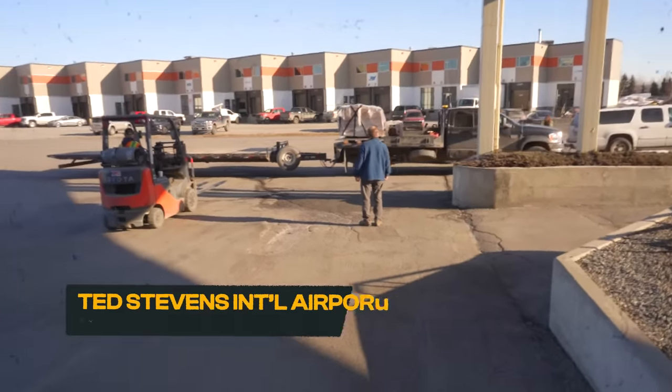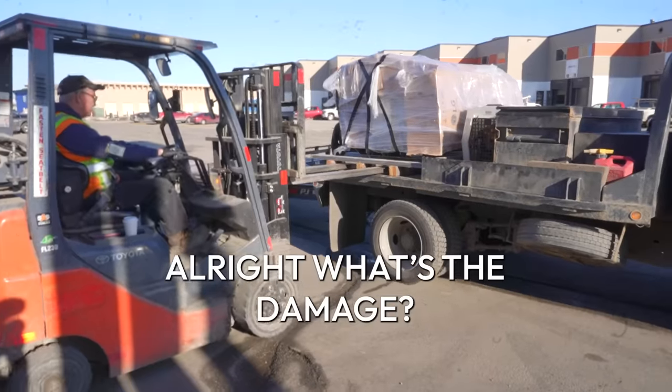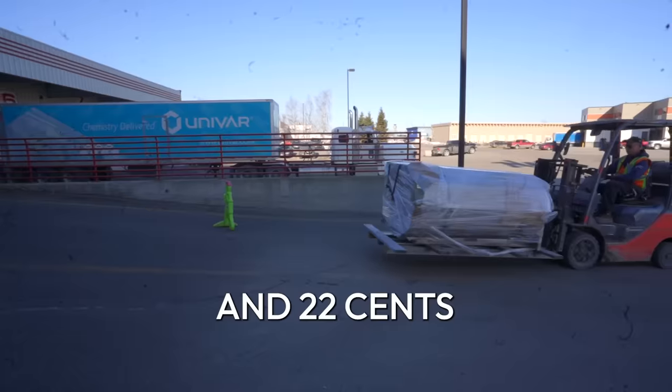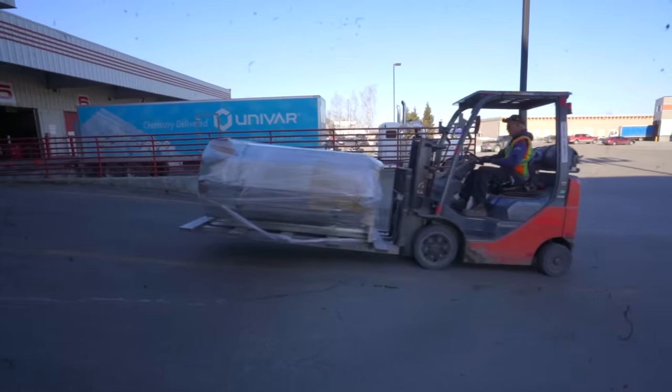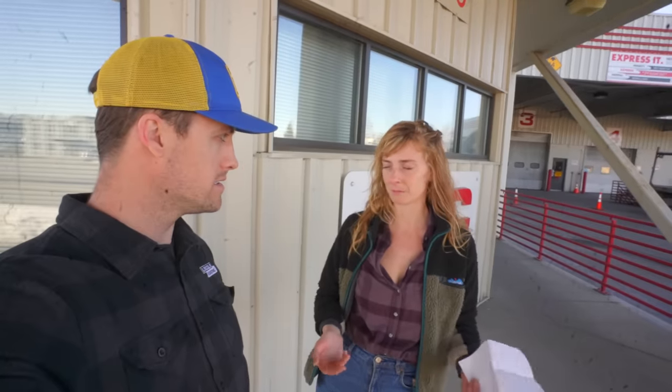Unfortunately for our wallets, the only fast travel to Western Alaska is by plane. What's the damage? $12,010 for 22 cents. $12,000 to ship our pontoons up. We would have saved so much money on the barge, but then we would have lost also so much money because they wouldn't have gotten there till the end of June. I feel happy and excited that the pontoons are on their way.